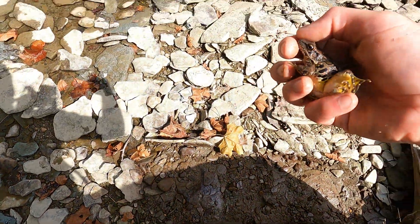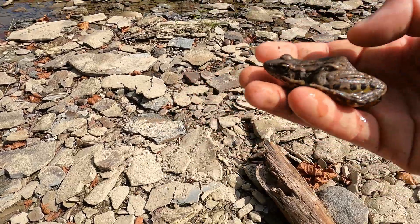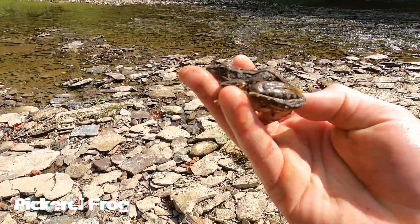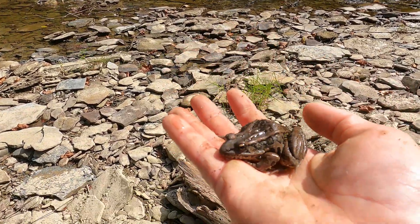I caught a few pickerel frogs throughout the day. These frogs produce toxic skin secretions that can be harmful to small animals, so I made sure to wash my hands before picking up other animals.